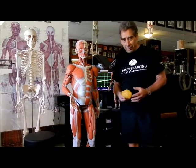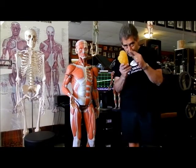Hi, I'm Bill Crawford. We're inside Basic Training, my gym, in Scottsdale, Arizona. Today, we're going to talk a little bit about body fat.